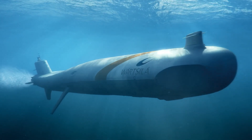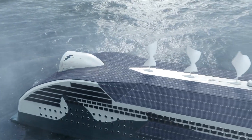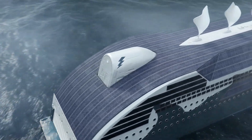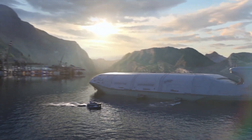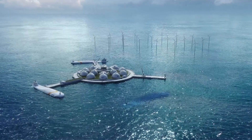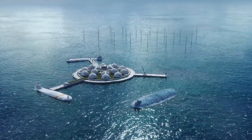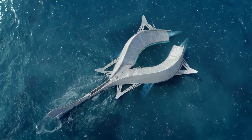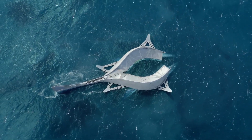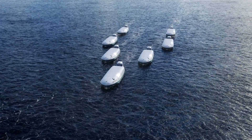At the core of this vision is a smart marine ecosystem, where vessels, ports, and logistics systems are seamlessly connected through advanced data analytics, ensuring faster, cleaner, and more efficient operations. Wärtsilä is leading the charge toward a smarter, greener shipping world, where technology, efficiency, and environmental responsibility harmonize to create a sustainable future for global trade.